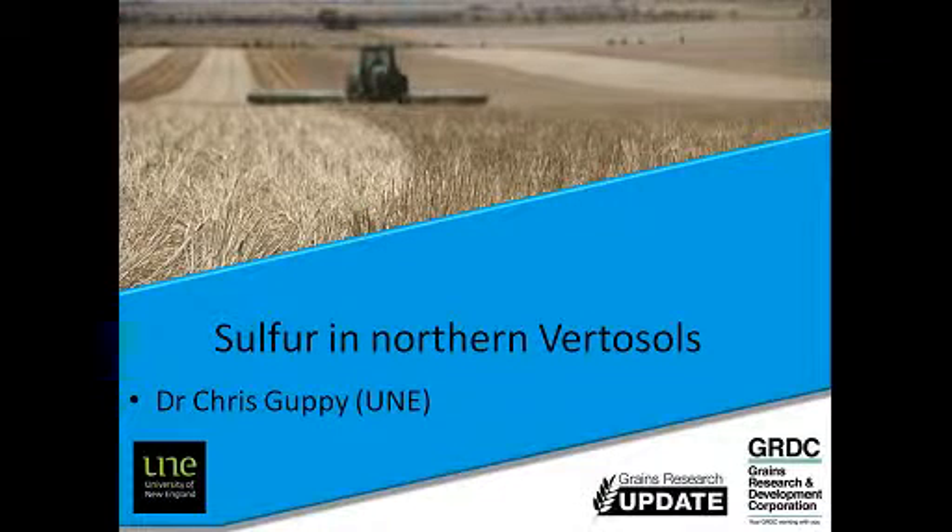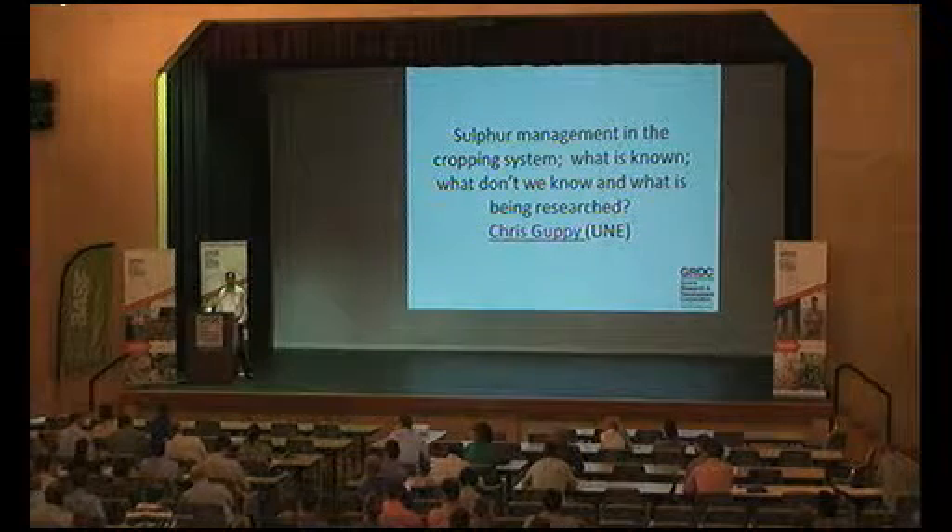Just a comment: one thing that can be important in the appearance of sulphur deficiency is the length of fallow coming up to the crop. Because sulphur is coming from the mineralisation of the organic pool, the timing of that fallow can have an influence. I've seen this — after a short fallow it was fairly dry for a while, there was sulphur deficiency, nothing had mineralised yet. After a long fallow, it wasn't an issue. So a bit of time for that residue to break down is important.